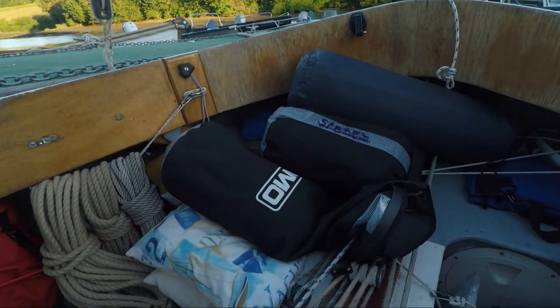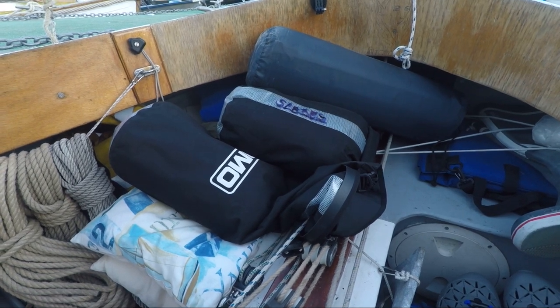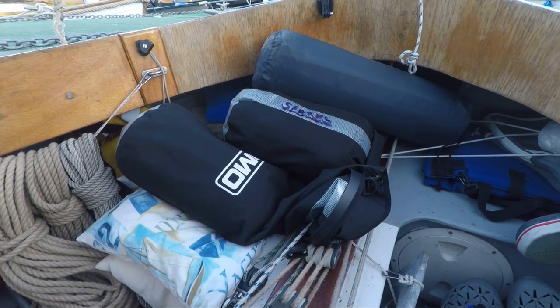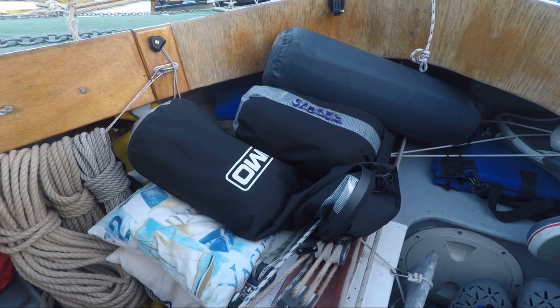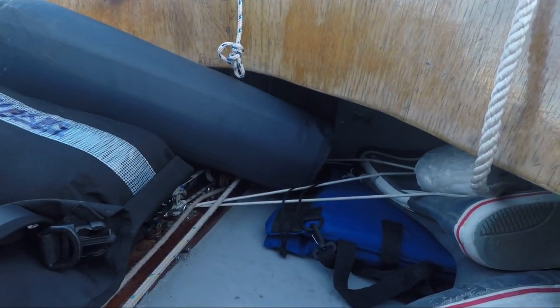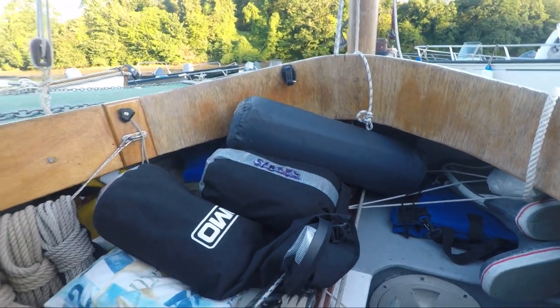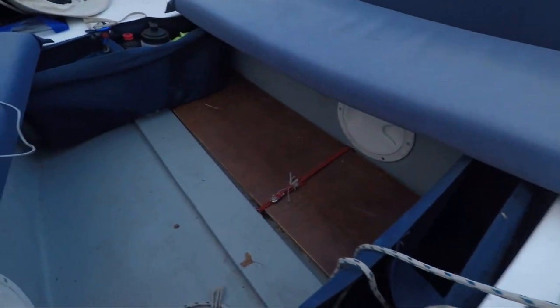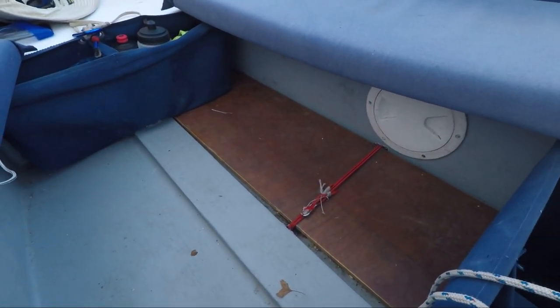It's amazing what you can store under the foredeck of Arwen. All of that gear there is for tonight: sleeping roll, sleeping bag, bivvy bag, cushions, a couple of blankets — it all goes under there in the hatch under the foredeck. And over here on the floor is the sleeping platform, which I'm about to raise now.